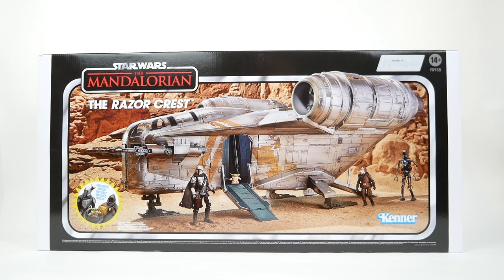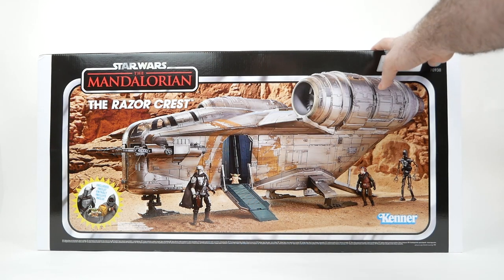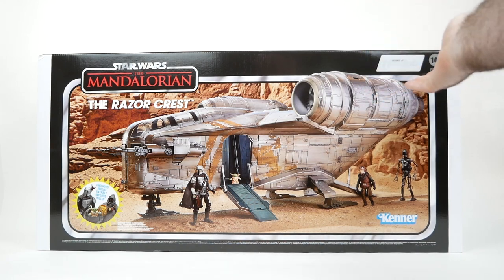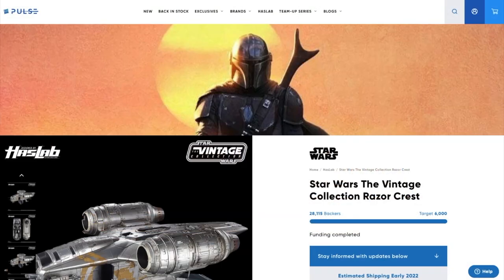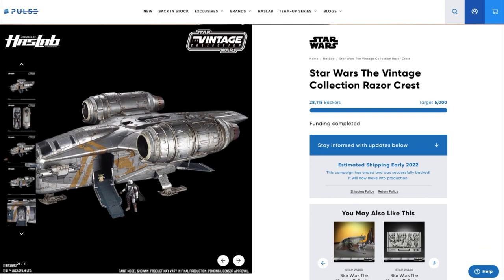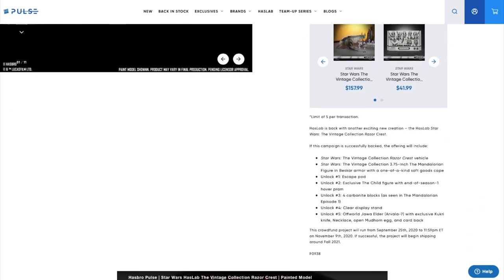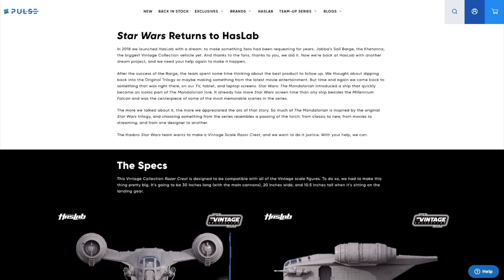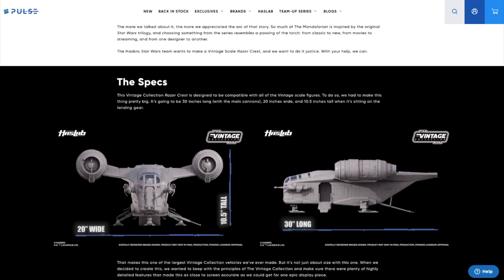It was way back in November of 2020 when I and a bunch of other people first backed this project on HasLab, Hasbro's crowdfunding site. I was, and still am, a big fan of The Mandalorian TV show. Of any of the modern Star Wars, so to speak, that has been my favourite, including all the movies and so forth.